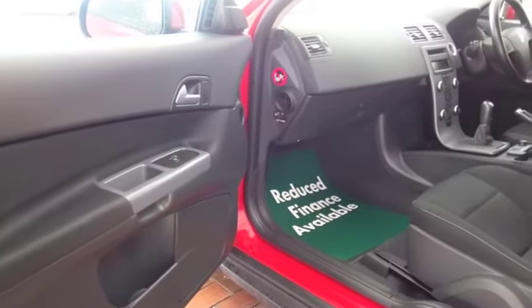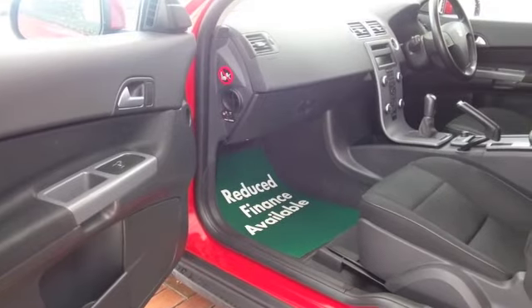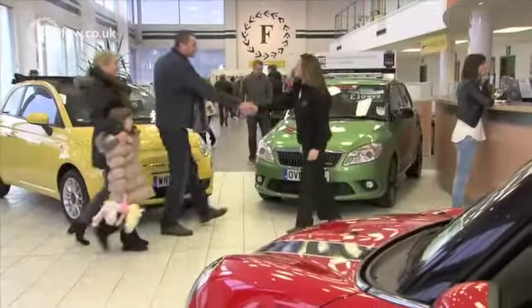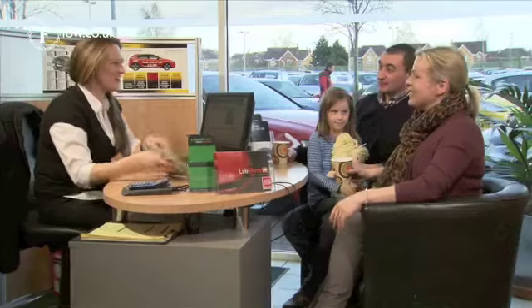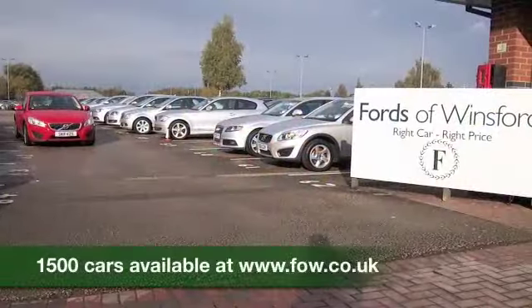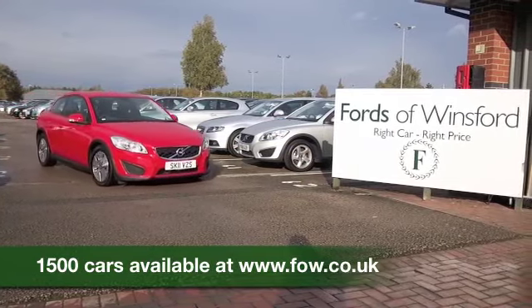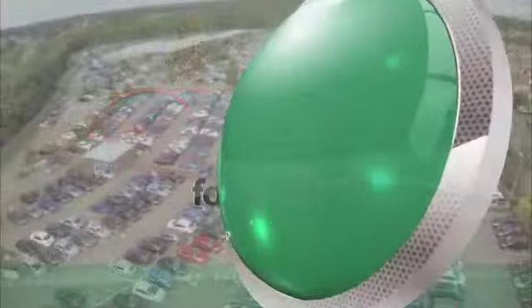So why not come and find out? If you've got any further questions, you're more than welcome to give Jackie and the team a call in our call centre. We can hold the car for you for up to 48 hours with no obligation. Bring your licence with you, have a test drive, and discover this great car for yourself at Fords of Winsford.